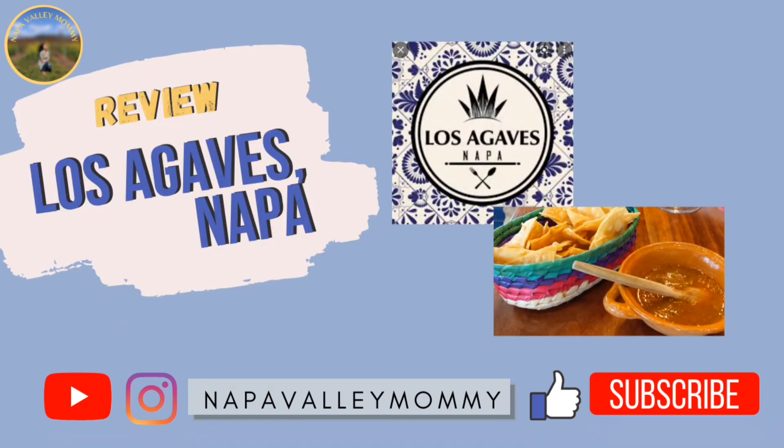Overall, we had a good experience at Los Agaves here in Napa. We found out about them through their food truck and now they have a storefront — I believe they still have their food truck running, so go ahead and check them out. Support their business; it seemed like they were working really hard and were pretty busy on the day that we went. If you liked this review and want to hear more reviews of the Napa restaurants in our area, feel free to subscribe, and we look forward to bringing you along next time to our next restaurant review.